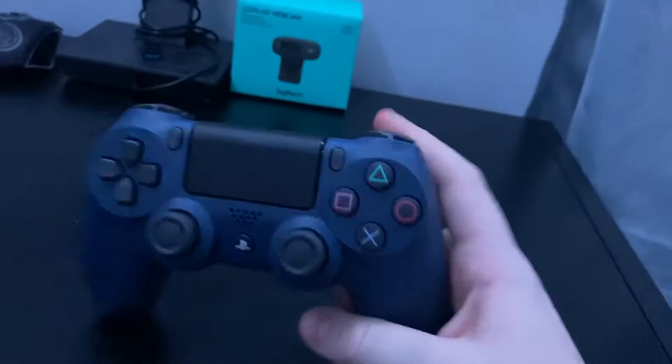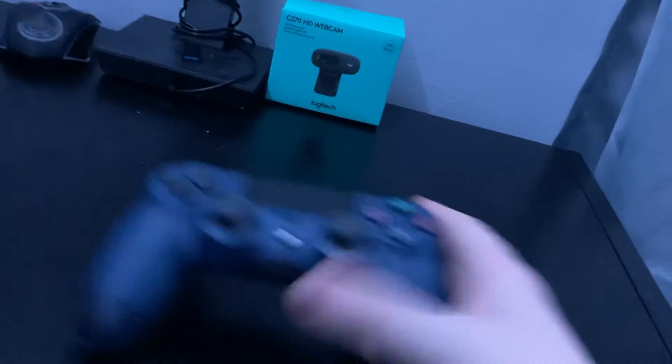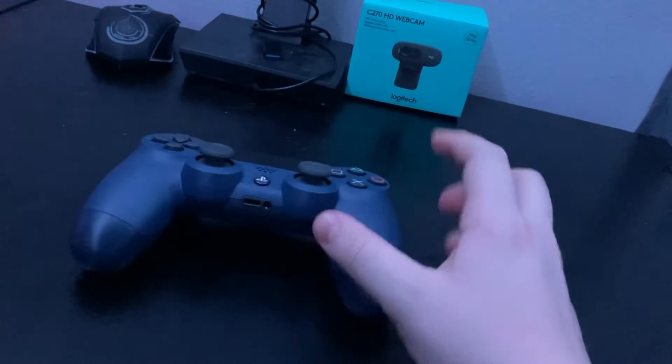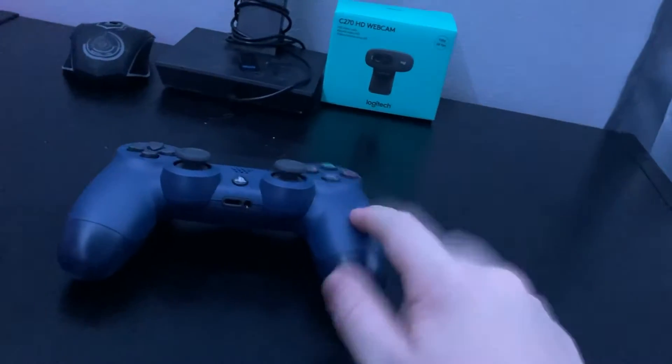Here's my PS4 controller — I really like it. I really like the color, the dark blue. Blue is one of my favorite colors, though my main color is green.